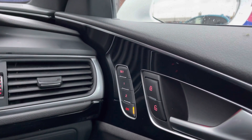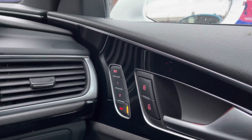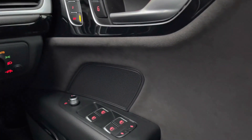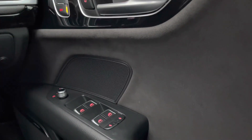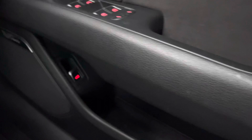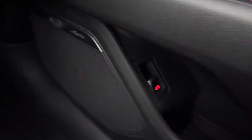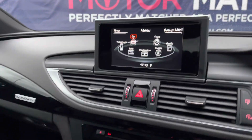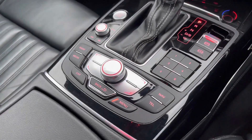On the driver's door you have the seat memory function for two different positions, meaning the vehicle will remember your comfortable seating position. There is also unlocking and locking, heated electric adjustment for the wing mirrors, four electric window controls, child lock for the two rear doors, a storage compartment, and another way of opening the boot. You can also listen to the amazing Bose sound system.